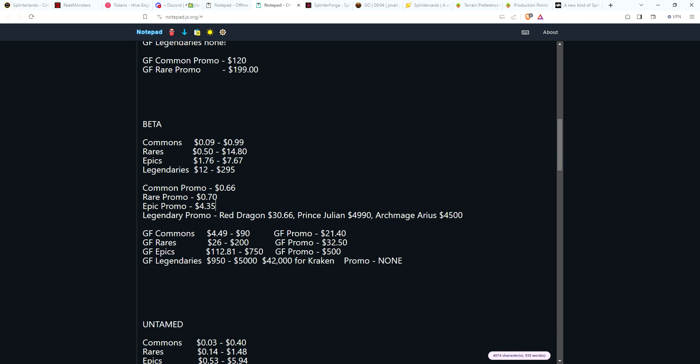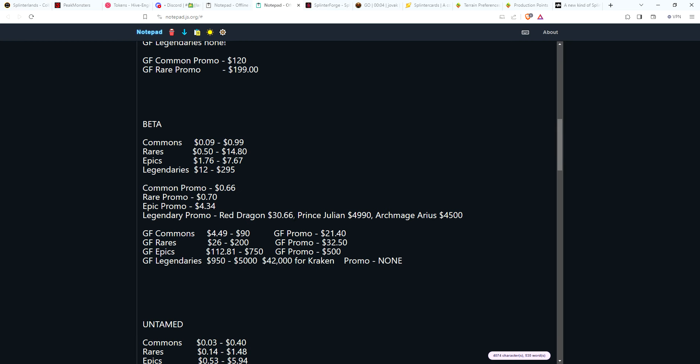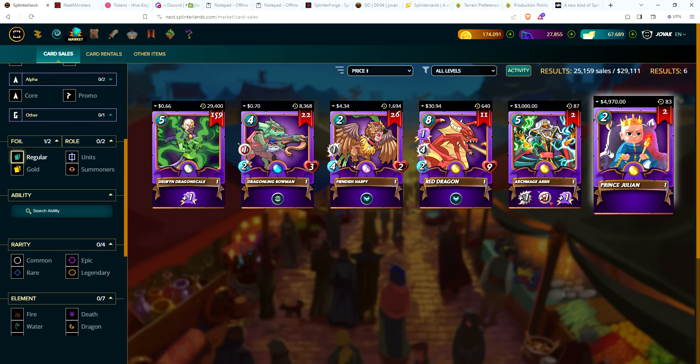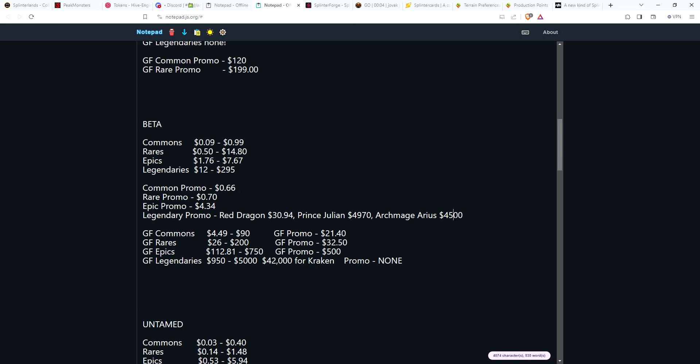Legendary Beta promos: Red Dragon at $30.94 — basically the same. Prince Julian: they're asking $4,970, knocked off $20 — what a deal. And Archmage Arius at $3,000 — took off $1,500.